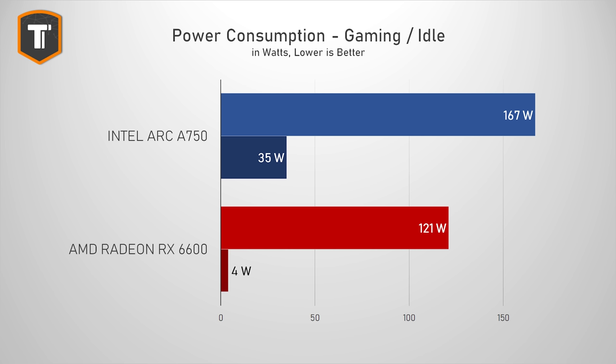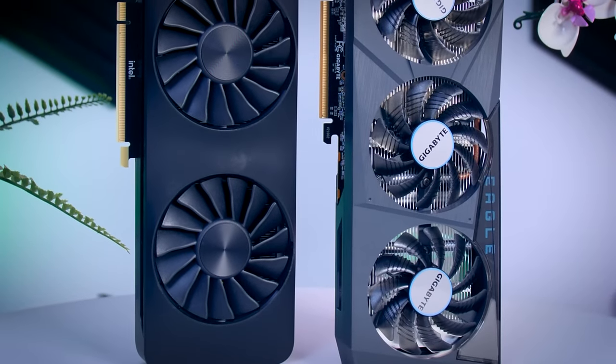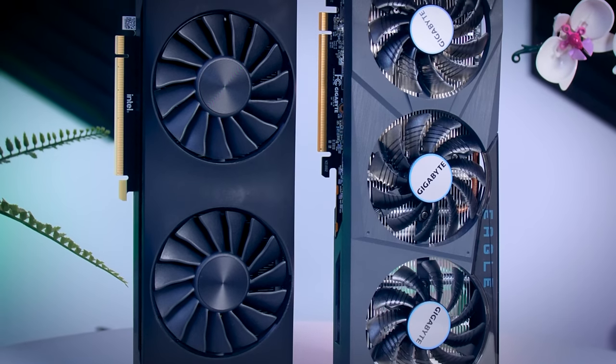But the biggest problem I see here is the power consumption. The Arc uses more power when gaming, but more importantly it uses way more power than the Radeon card at idle. An RX 6600 drops to under 5 watts when not being used, while the Intel consistently uses 35 watts or more. So if you're paying very little for electricity — like 10 cents per kilowatt hour — and you're not using your PC that much, say it's turned on and idling for two hours a day and you're gaming for an hour or so, that difference is not going to mean that much. In that case, buying an Arc instead of the Radeon would only cost you a little bit over $10 over three years.